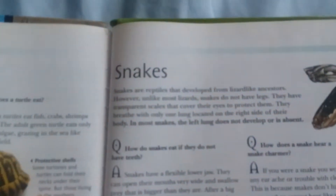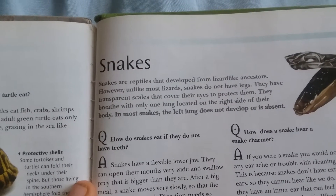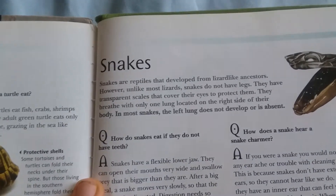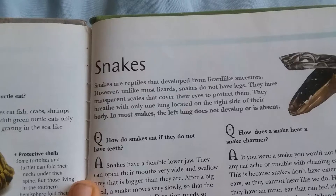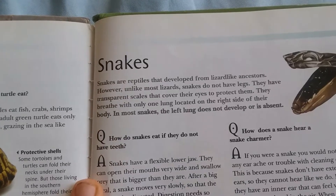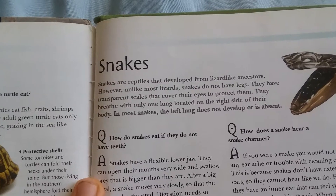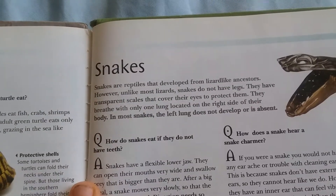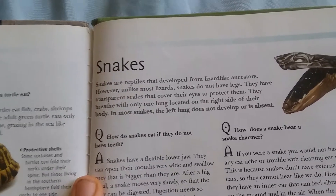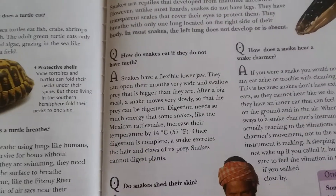Snakes are reptiles that developed from lizard-like ancestors. Unlike most lizards, snakes do not have legs. They have transparent scales that cover their eyes to protect them. They breathe with only one lung, located on the right side of their body — in most snakes the left lung has not developed or is absent.